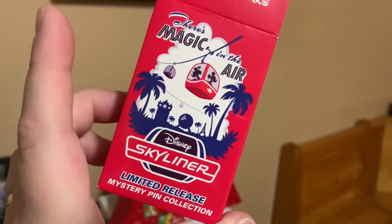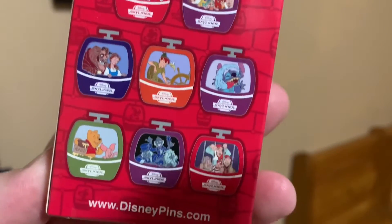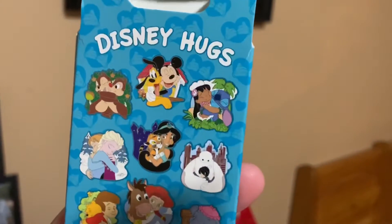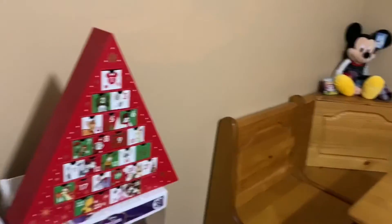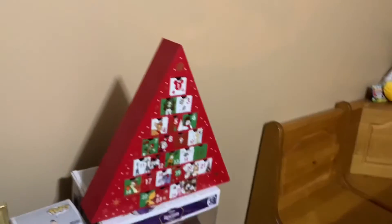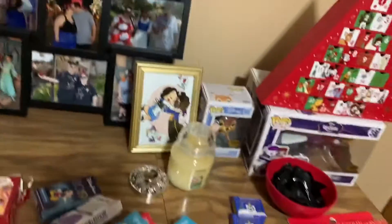Magic in the Air Skyliner — I did already do one of these. I've done a lot of these already; some of them I haven't. Disney Hugs — I don't believe I've opened up any of these on my channel. Oh, there's quite a few of them I would like. So I got two of those, two of those. That is all the pins!